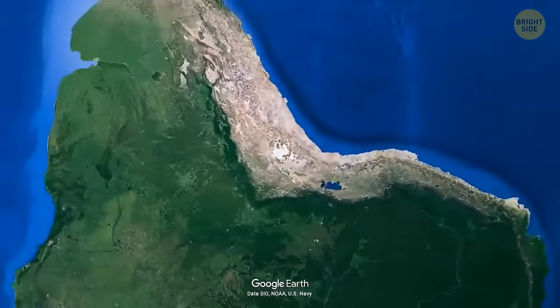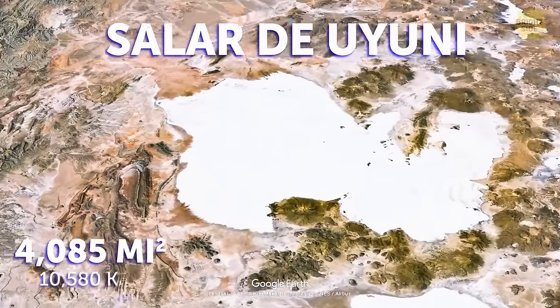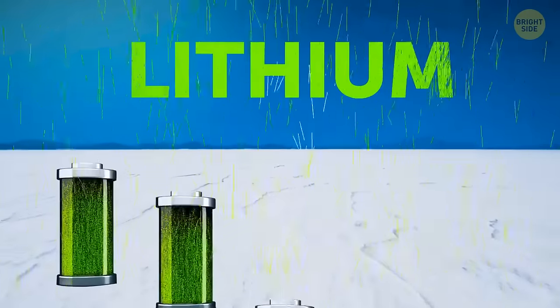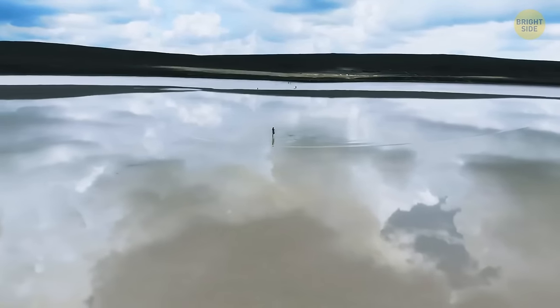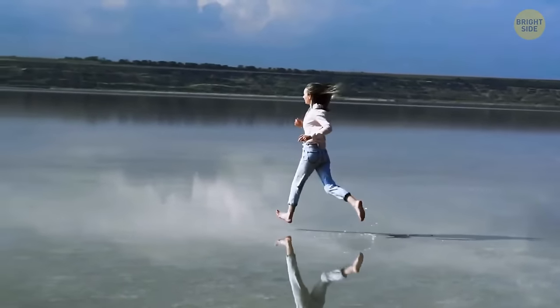Located in Bolivia is a place called Salar de Uyuni — it's the largest salt flat in the world. It's also home to half of the world's lithium, a crucial component for making batteries. Whenever the rain season comes, it turns this piece of flat land into a perfectly reflective mirror lake.